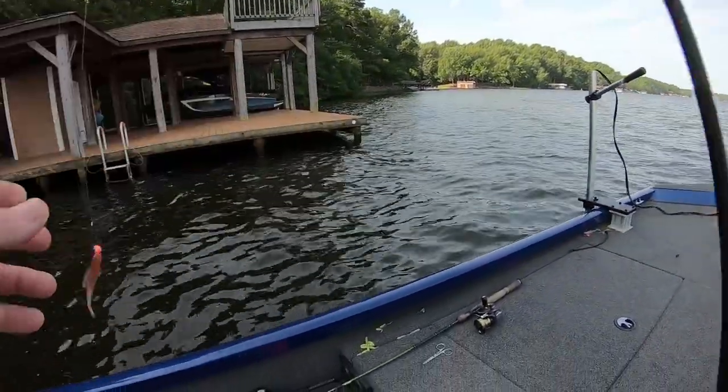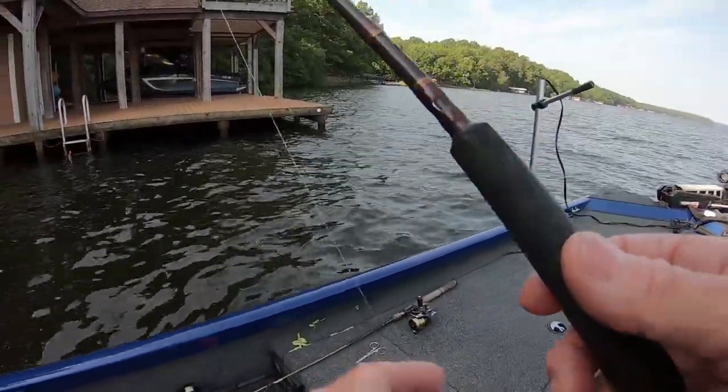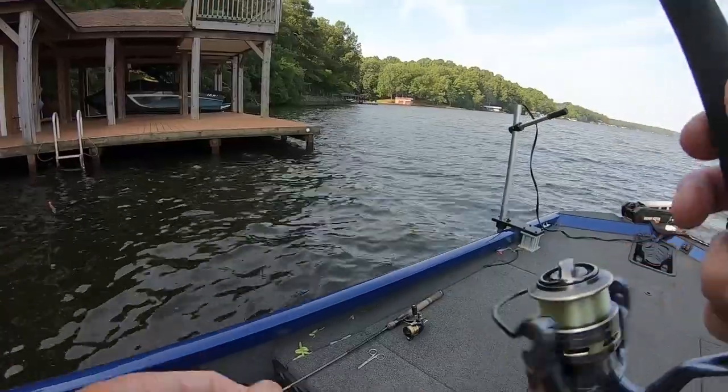New color called Wipeout — yep, that's the name of the new color, guys. It's pumpkin seed with blue and black flake. Check it out on the channel: legcountrybaits.com.